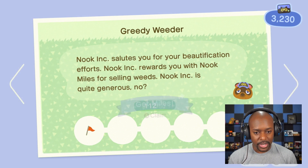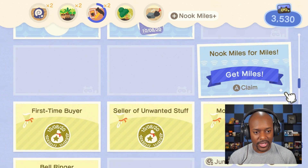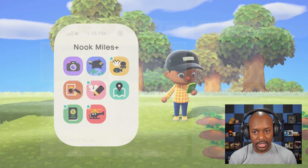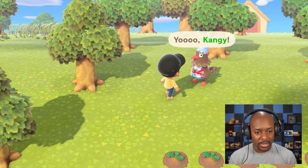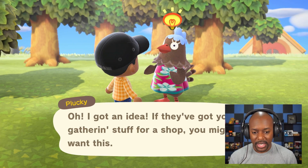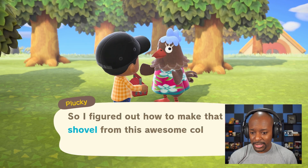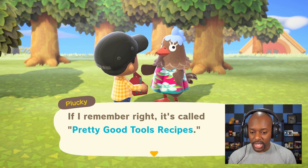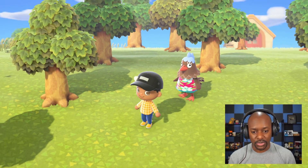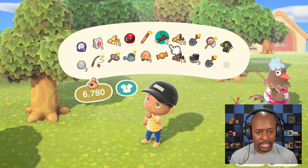We got the Greedy Weeder stamp for selling a bunch of weeds — nice! We almost have 5,000 miles for some bigger pockets. Then Plucky shows up: 'I heard you're getting stuff together for a shop — I got an idea, they've got you gathering stuff so you might want this!' She gives me an axe and a shovel, plus the pretty good tools recipe! That's where we get the actual iron tools. We have an actual shovel now — awesome!